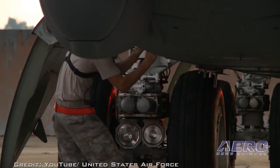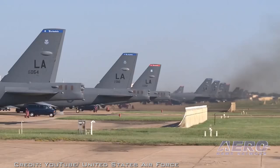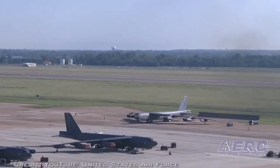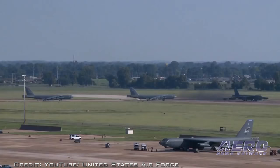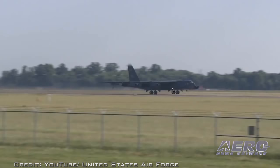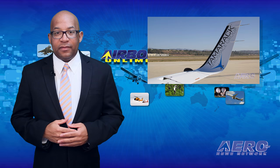According to a report from Defense News, the pilot was able to land the aircraft safely. The B-52 has been in service since 1952, and it's reported the Air Force currently has 76 of the aircraft in its inventory. Engine upgrades have been performed on the B-52 over the years, and the Air Force plans to continue to fly the B-52 until 2040.